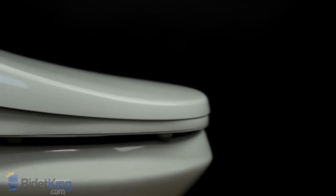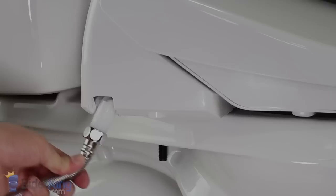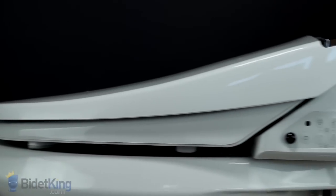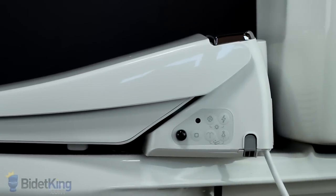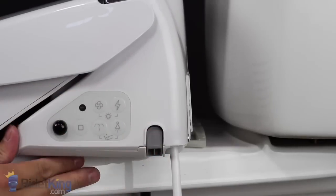On the right side of the bidet seat, you'll see the adjustable water inlet, which can be angled downwards for convenience. On the left, you'll see the emergency buttons, light sensor, quick release button, and a four-foot-long electrical cord.